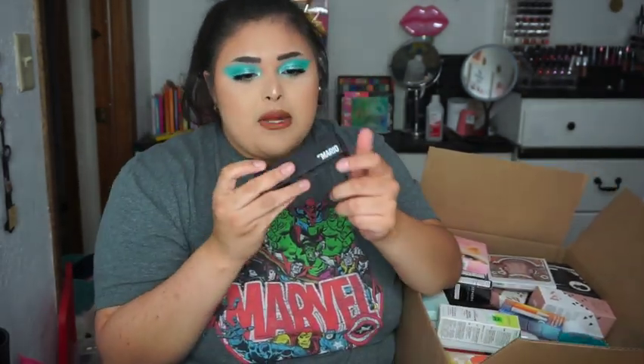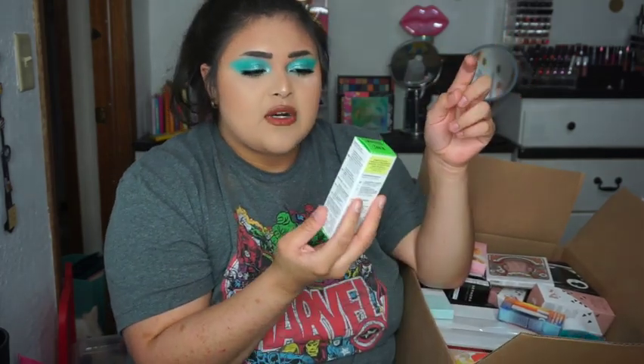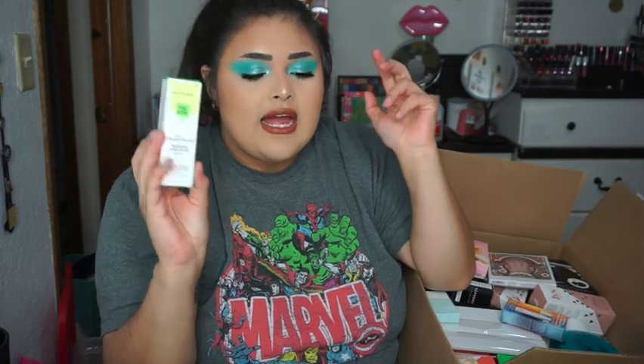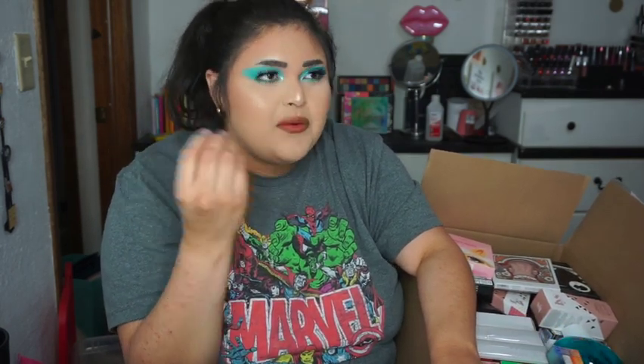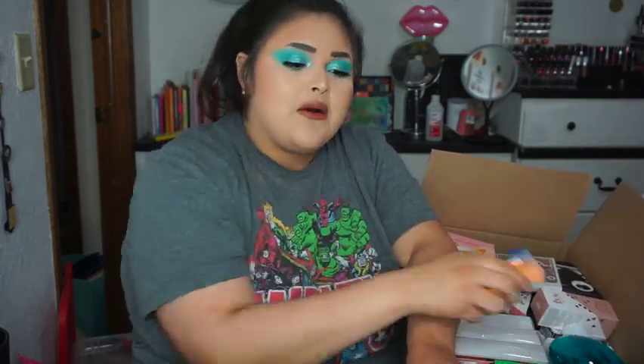I also got the Kaja Mist Me Hydrating Face Mist — you guys know I love hydrating mists. I got the Makeup by Mario Sculpting Contour Stick in Light Medium, super excited to try that. From Sephora Skin I got the targeted dark spot serum. I do have a lot of dark spots mainly on my forehead and it drives me insane. My favorite is the Clinique one but I don't want to spend that much every time, so hopefully this will help.